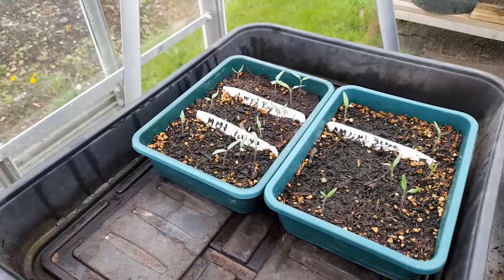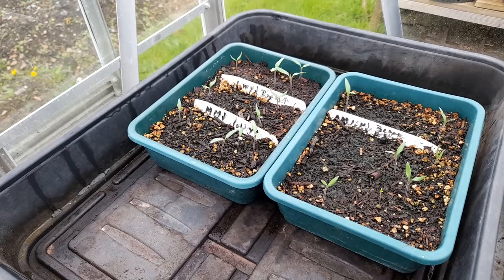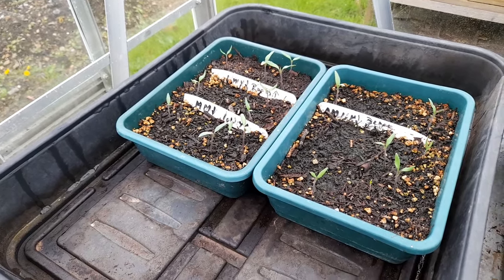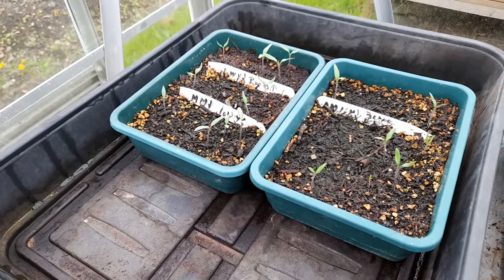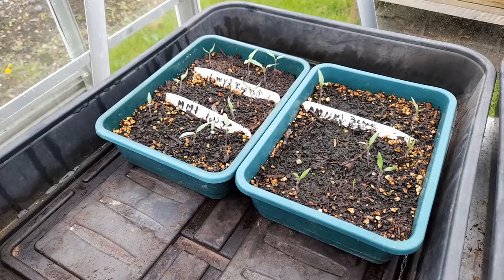But then our tomatoes, which are here - how many have we got there? 4, 7, 11, 13, 15, 16. I think we're going to need to sow some more seed.